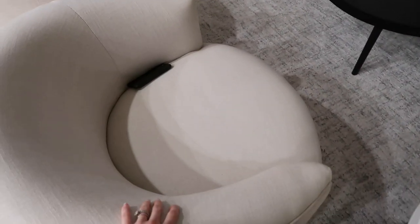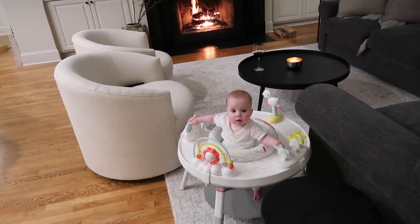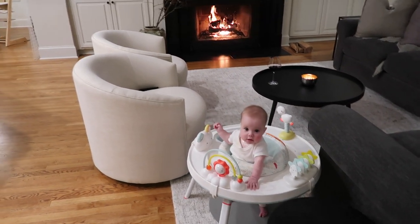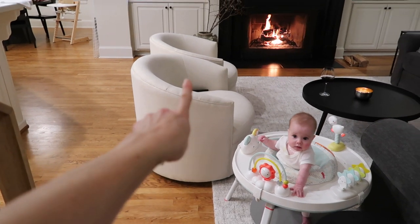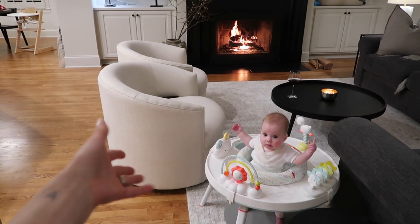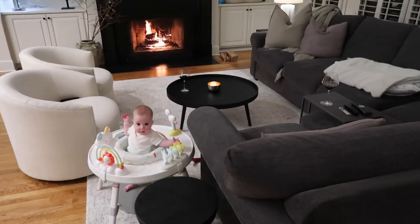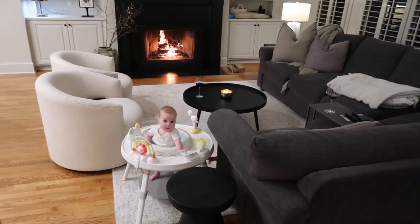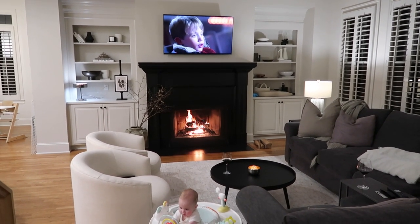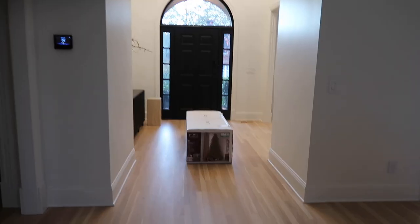We moved these chairs back in from our master bedroom. We had them in there when Shay was sleeping with us because we needed chairs to feed her in the middle of the night. We'll have to figure out some chairs to put in there at some point. But this setup I really love — I'm kind of obsessed with it. And of course we set a fire and we're watching Christmas movies, so I think we're about to set up the Christmas tree too.